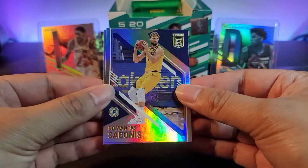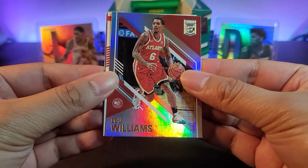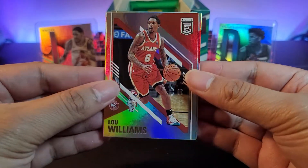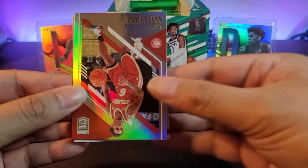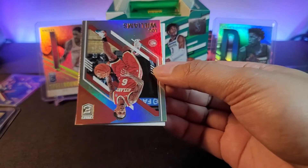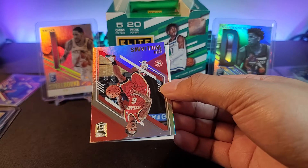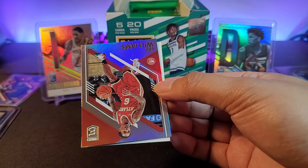I think we have an auto in this one — let's see: Maxt Bonús, Lou Williams. Yes, this is the auto — we'll reveal that later. Let's see the cards at the back first: Victor Oladipo and a Jimmy Butler. We'll set this aside for now and reveal the auto later.